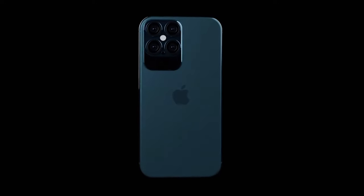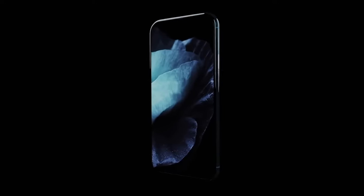The Apple iPhone 12 has been revealed in stunning new renders, and I'll be sharing the details right after this.